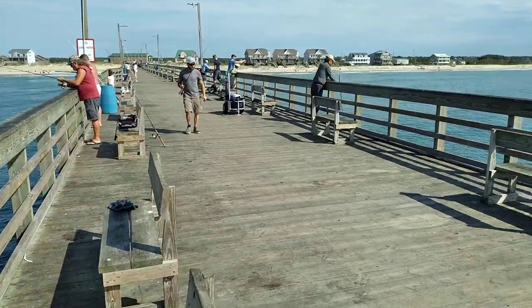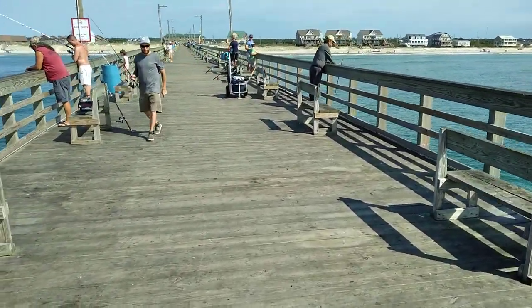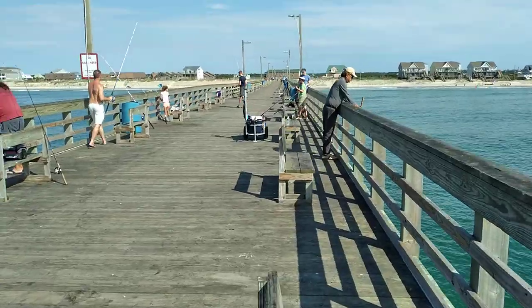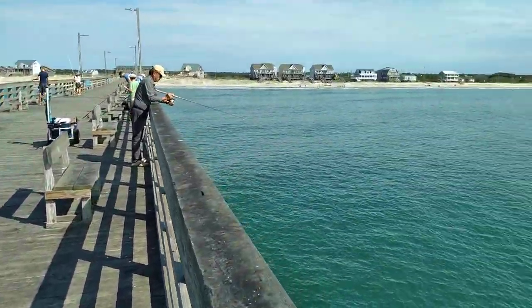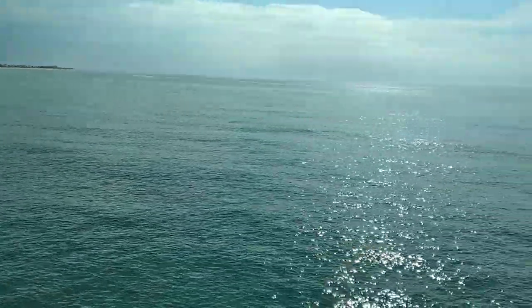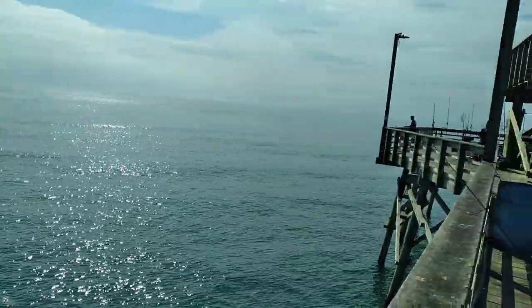A lot of glass minnows around the pier. Fishing could get good — I'm getting set up for some good action. Temperature-wise it's real nice. It is starting to feel like fall. Now we just need the fishing action to pick up.